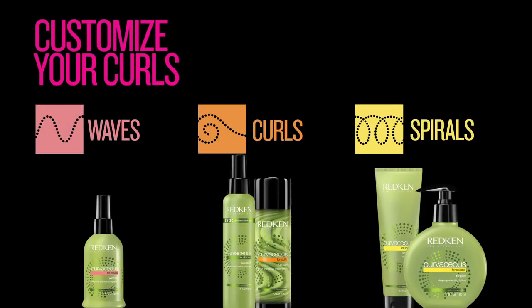But no worries, we can help. Curvaceous has a system for all types of waves, curls, and spirals. Waves are loose S-shaped curves that need uplifting. Curls are defined and bouncy and usually need control. Spirals are tightly coiled, springy ringlets that need more discipline, moisture, and frizz control.